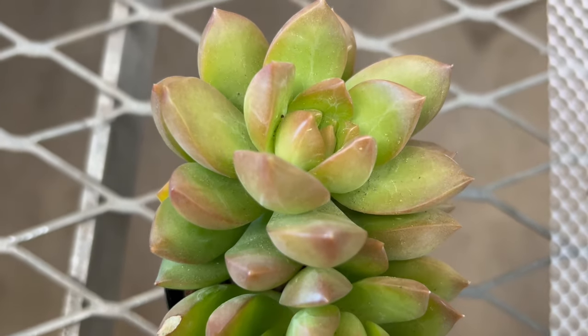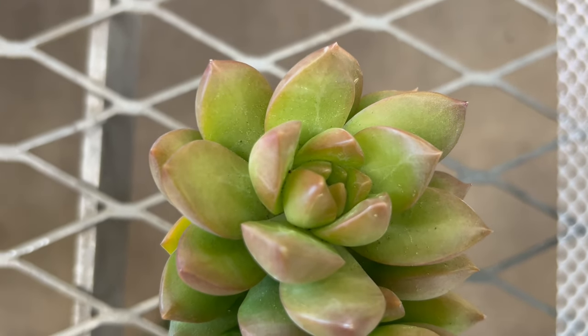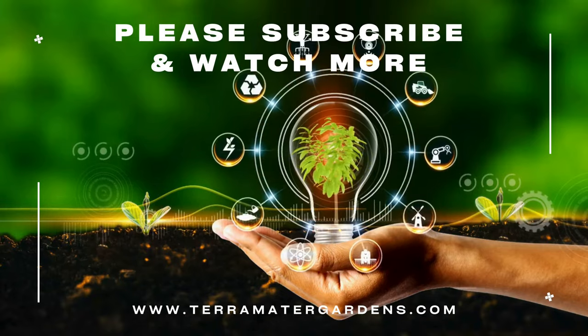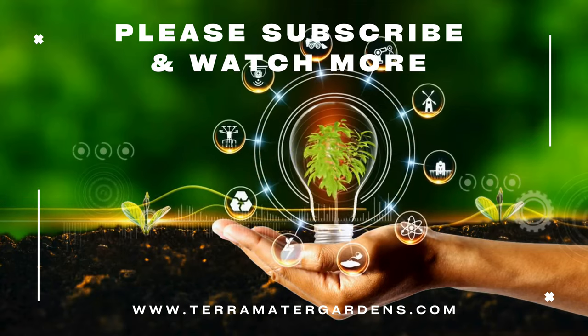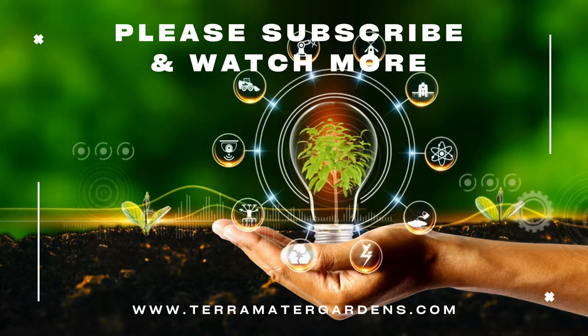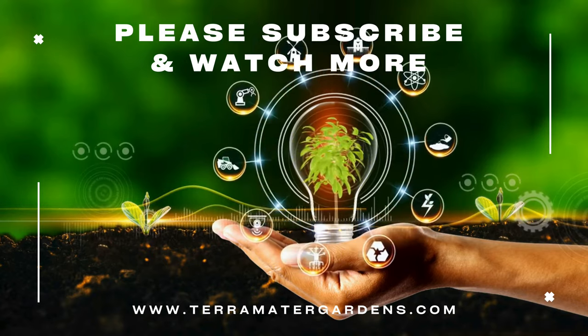Sedum Adolfi Golden is valued for its ornamental foliage and versatility in garden and indoor settings. It adds a pop of color to mixed succulent plantings where its golden yellow leaves create a focal point or provide contrast against other plants. In containers, it serves as a trailing accent plant or centerpiece, adding visual interest to patios, decks, and balconies. Its low-maintenance nature and drought tolerance make it an excellent choice for both novice and experienced gardeners.